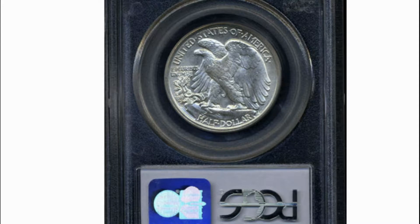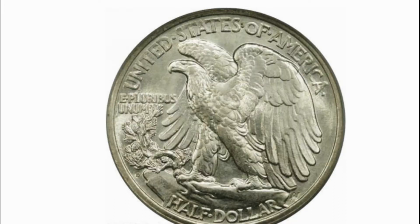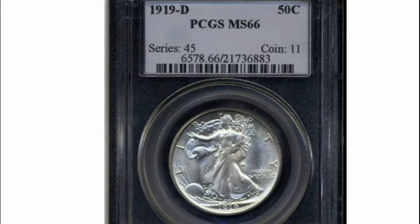The Denver facility produced just 1.1 million coins, most of these were subsequently well-worn from years in the channels of commerce and during the Great Depression preceding the next world war. It is generally accepted among enthusiasts that the 1919-D is the rarest Walking Liberty half-dollar at the fully struck gem level of preservation. This is the most important 1919-D ever offered, as it is also the single finest example thus far certified by both services, one of nine as of 2004.